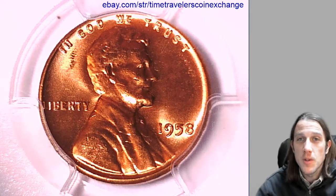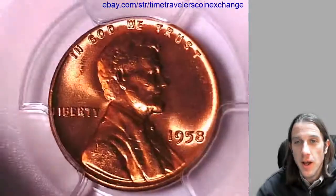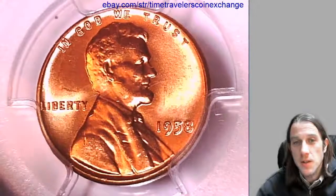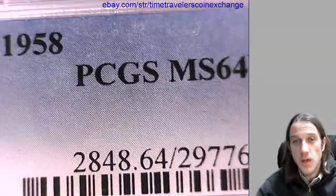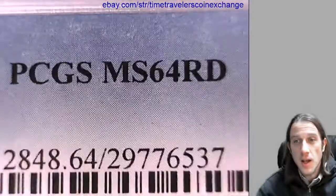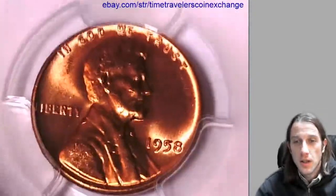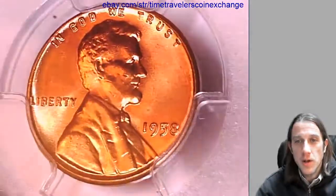Hello again everyone and welcome to Time Traveler's Coin Exchange. The next coin we're going to take a look at is a 1958 P Lincoln wheat cent. It's a business strike coin from the Philadelphia Mint. This one has been graded by PCGS and they graded it mint state 64 red. Take a look here at the front and then we'll take a look at the reverse.